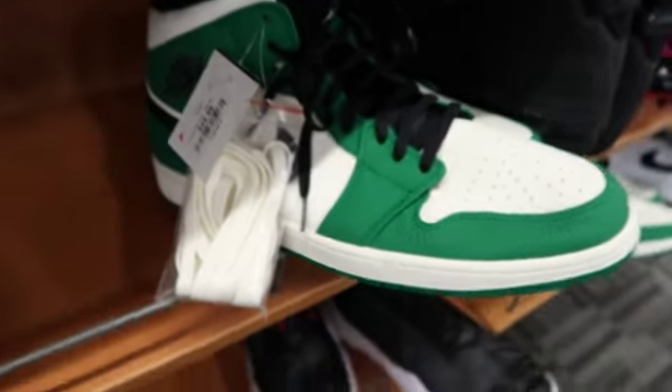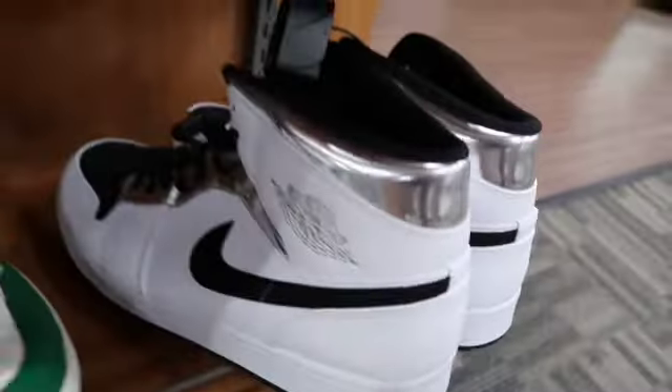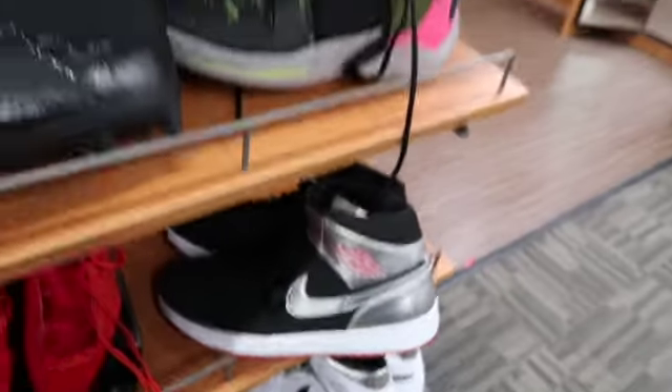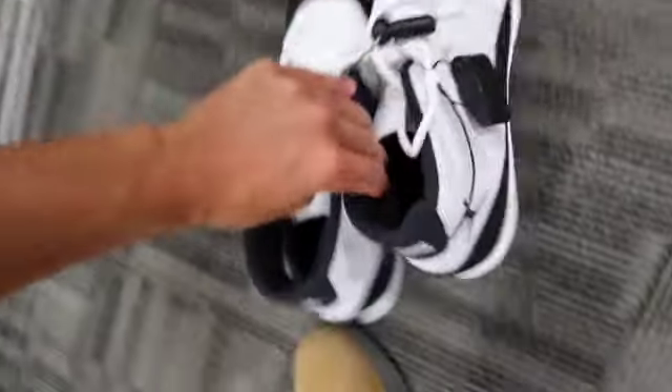Some One Mids in big sizes — massive 17 and 18 on all of these, so not going to cop those, they're flooded. Had to take another look at the Concords though — beautiful cleat, and if I was a football player I'd definitely rock these.